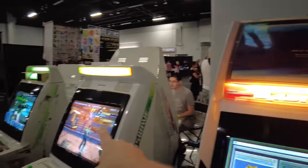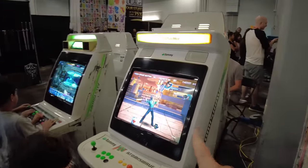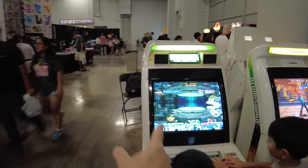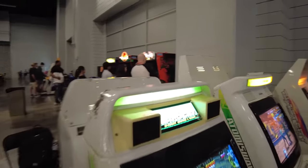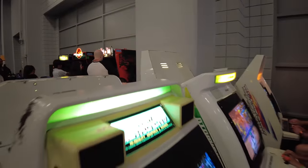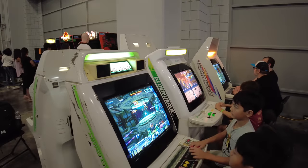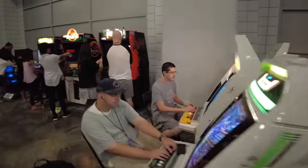These are the Sammy Atomiswave systems. I've had a couple of these in the past — very cool systems. That one's running Demolish Fist, which is a really fun game that I love. There's an Astro City right there. I always loved this display — it says it's a 29-inch monitor. I don't think it's quite 29, but it's very large and it's right in your face, which is awesome. And then over here we have several more.